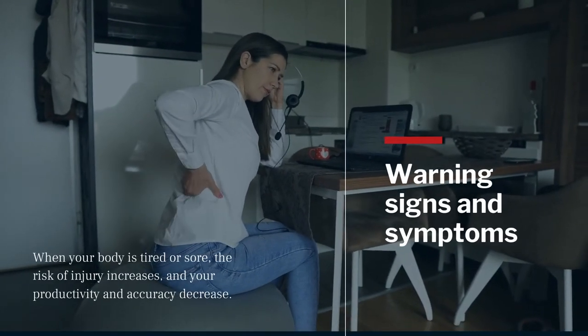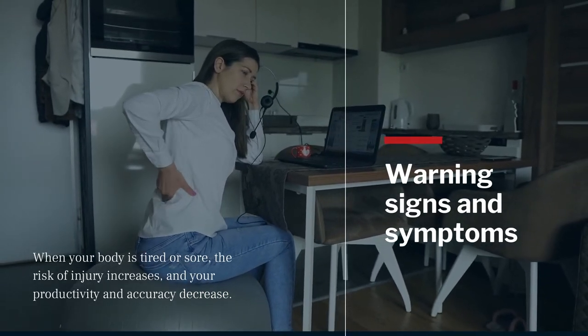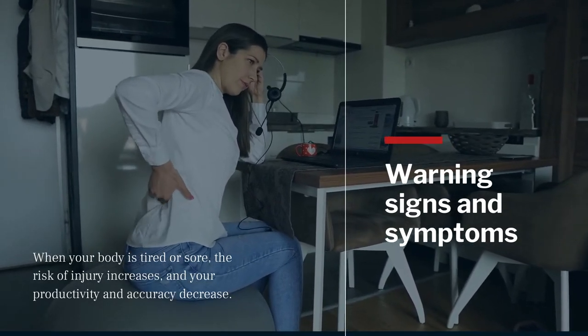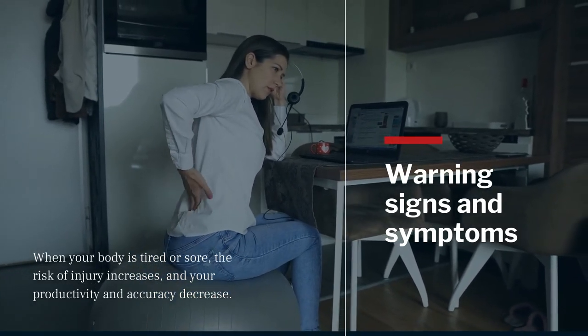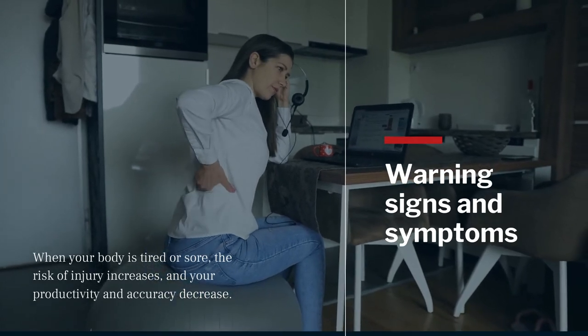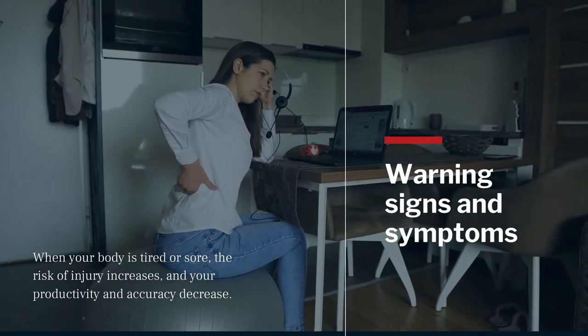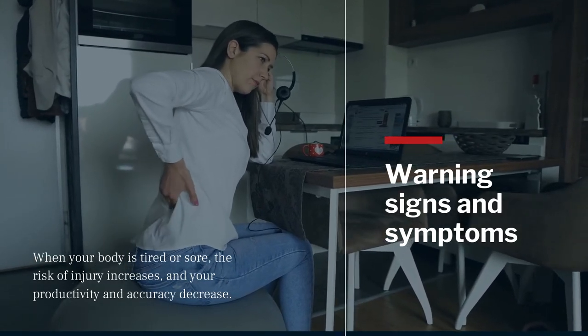An awkward seated posture is precarious if combined with long periods of sitting with an unsupported low back. When you remain in the same seated posture for a long time, your blood flow slows down and the muscles in your back can start to become fatigued. When your body is tired or sore, your risk of injury increases and your productivity and accuracy decrease.